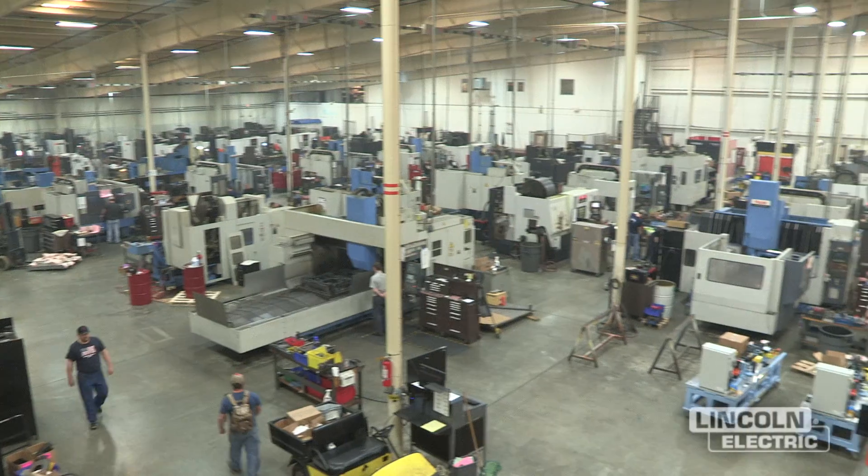And outside of that, we do work for motorcycles, ATVs, lawnmowers, mowing decks, and appliances.